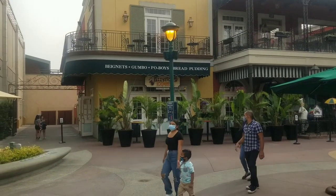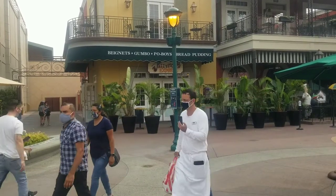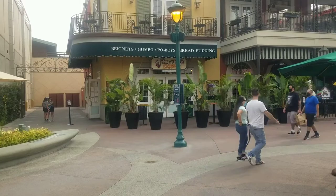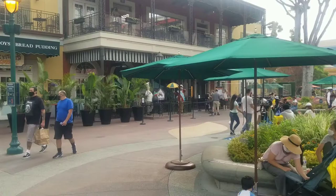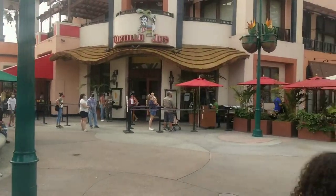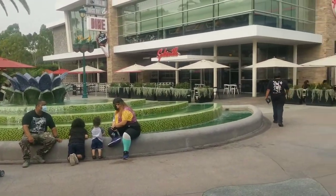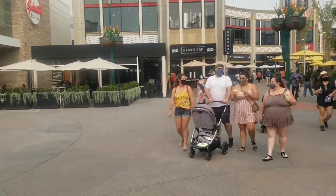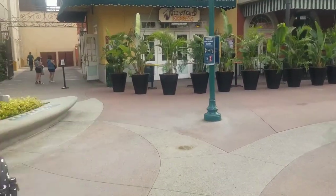Here we are in front of Ralph Brennan's Jazz Kitchen here at Downtown Disney. I want to give you guys a perspective of where exactly Ralph Brennan's Jazz Kitchen is located. To the right of it, there's the entrance to Downtown Disney. There's Tortilla Joe's right in front of it, and right across there's the Tortoise Water Fountain and Splitsville. Right next door is a Black Tap restaurant, which has the delicious Crazy Shakes. Let's head over and get in line for our delicious beignets.